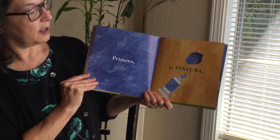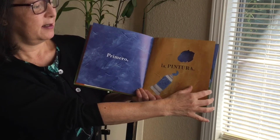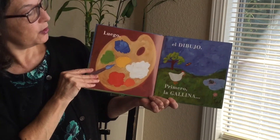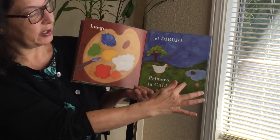Primero la pintura. First the paint. And then the picture. Luego el dibujo. What a beautiful picture. Qué bonita.